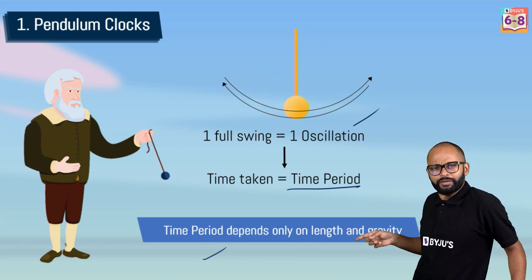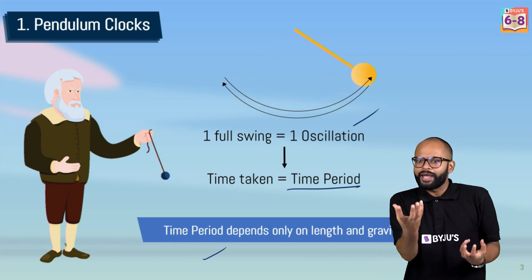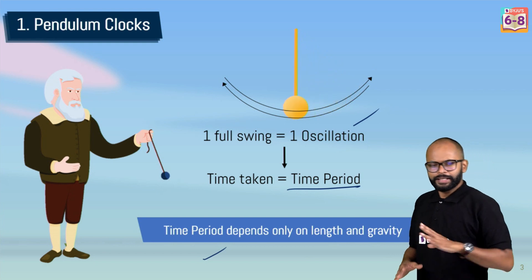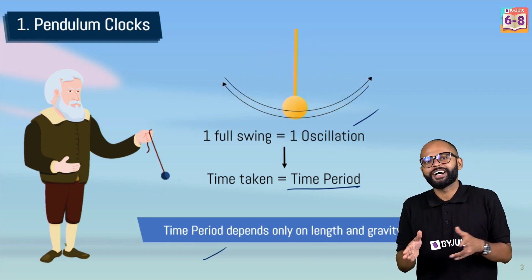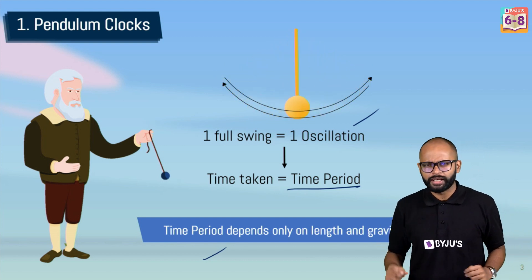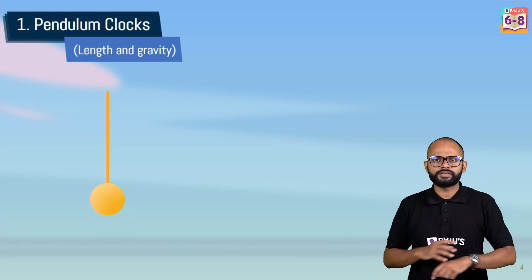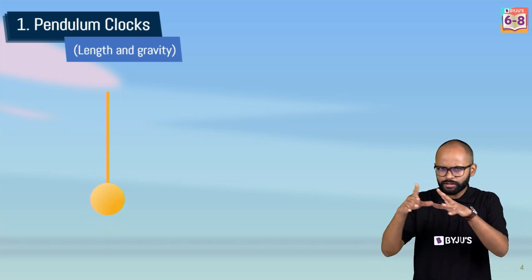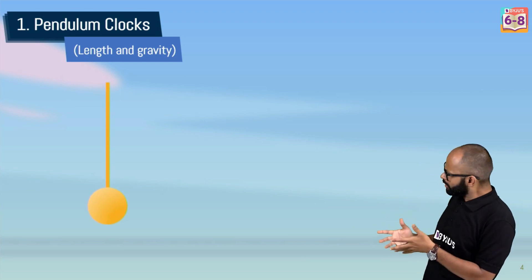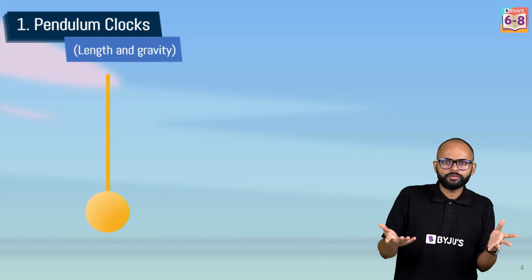An important characteristic of the pendulum is that the time period does not depend on how heavy the bob is — it stays the same regardless. However, these two properties — length and gravity — are actually causes of discrepancy. Length changes with temperature and seasons. Just like electric wires sag in summer and become tight in winter due to thermal expansion, the pendulum string expands when hot and contracts when cold.